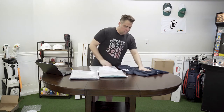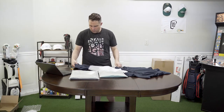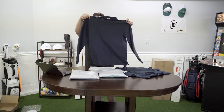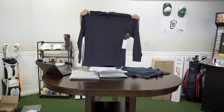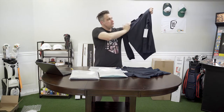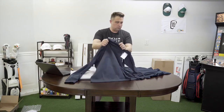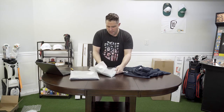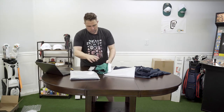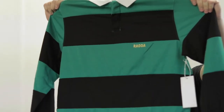What's cool about Radda is that they use current trends in clothing and incorporate them into golf. Check this out — this is cool. So that first shirt was a polo, and this is the long sleeve, same fabric, very soft. It feels almost like a performance wear. It has a cool Radda logo in the corner. I love this shirt. Tell me what, this is one cool shirt.